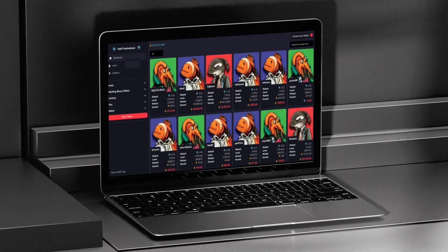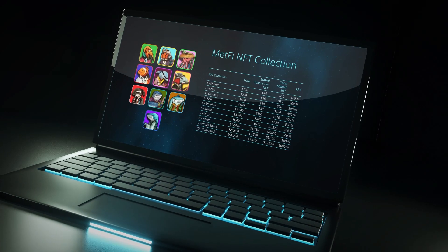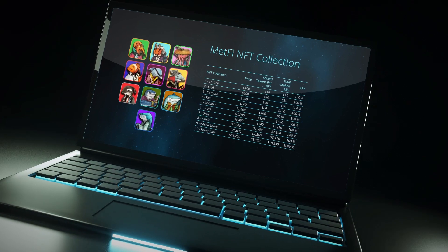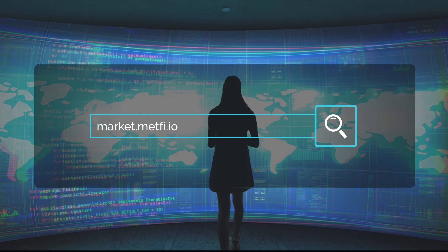Then the listing of NFTs is gasless. Start trading with your NFTs and contribute to the good of your community. Visit now: market.metfi.io